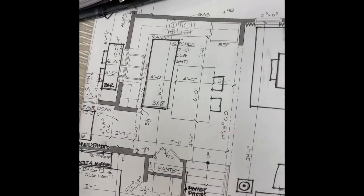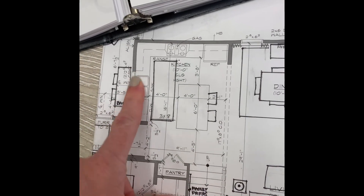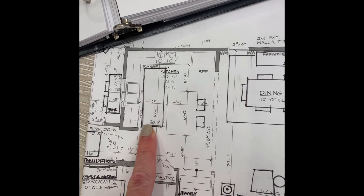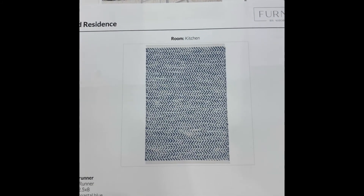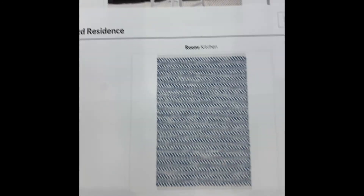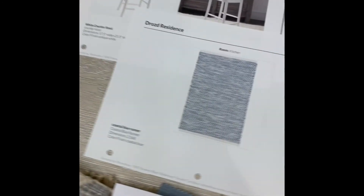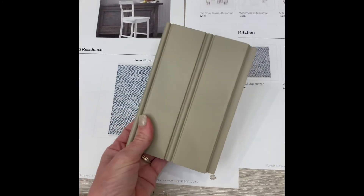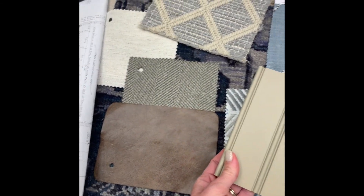Moving into the kitchen — not much is going on here. We do have your existing shutters, which we propose to keep. We're adding a runner at the kitchen sink as well as two bar stools. The runner is a nice subtle blue and white weave with a white bar stool. Also, your cabinet color is this pretty studio taupe, and you can see how it works well with all the selections.